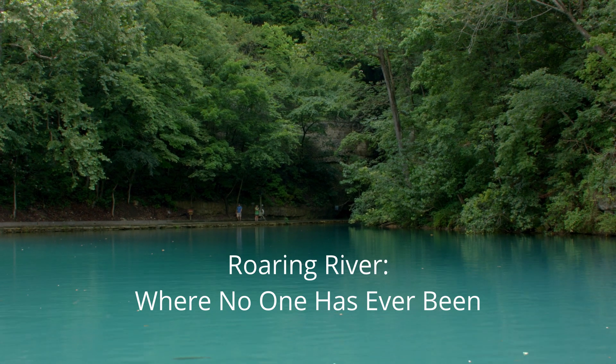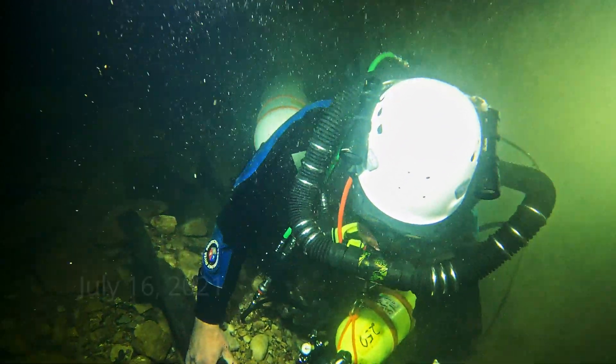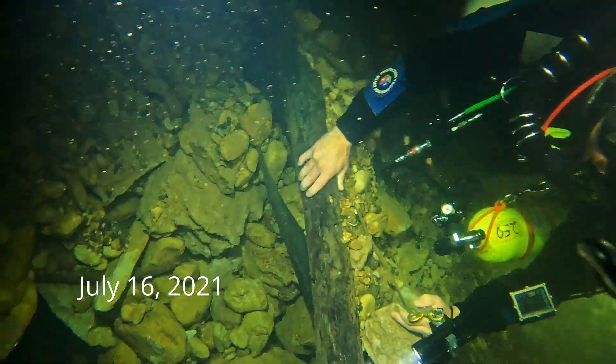We were able to get through the restriction at 225 feet for the very first time. My big concern was getting back out again, with the flow, getting wedged in. And we were able to go through it and come back out.